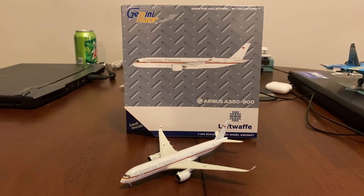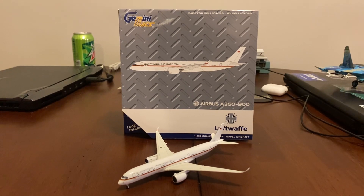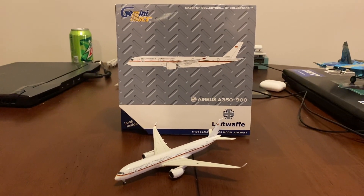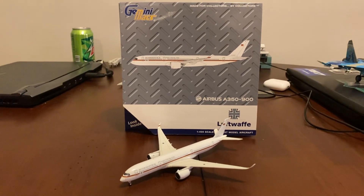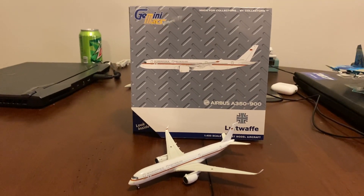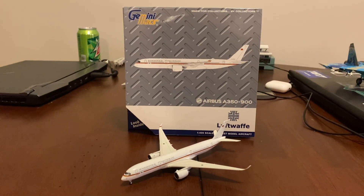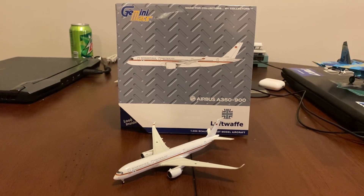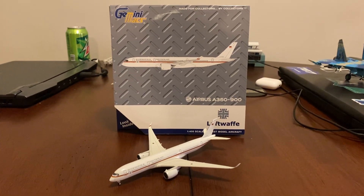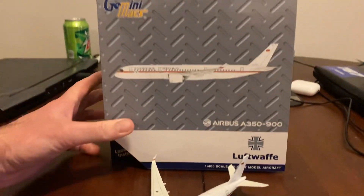Obviously, this time it's going to be the Luftwaffe Airbus A350-900. It's going to be replacing their couple of A340-300s shortly. I'm not sure what shortly means, but they have entered service, so I'm sure the A340's time is limited with the Luftwaffe. So, without further ado, let's take a look at the box.